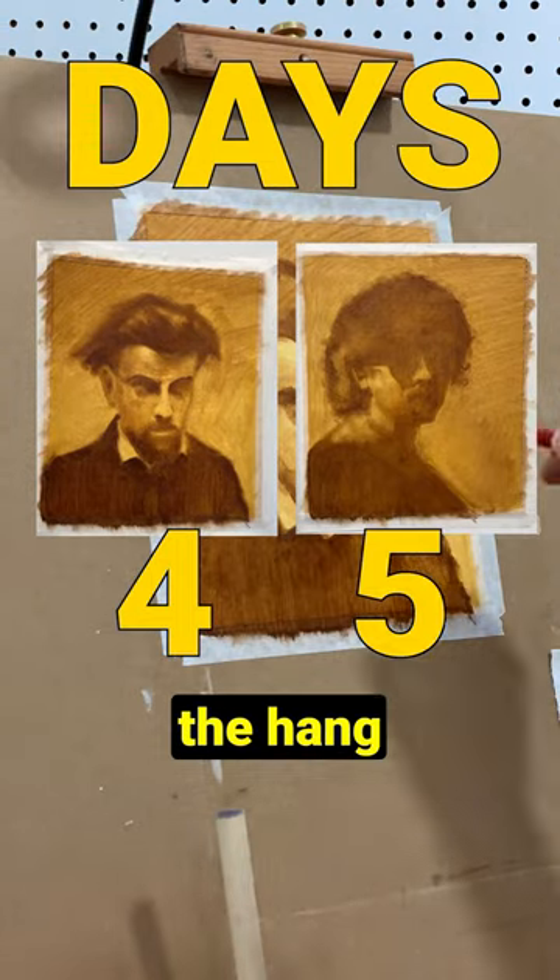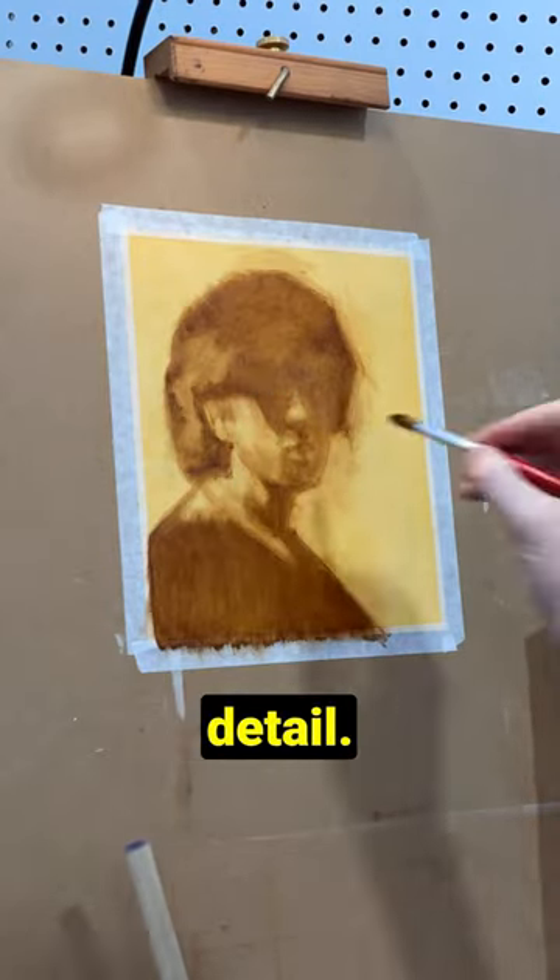By days four and five I started to get the hang of it. I was showing more control, but I wanted to increase my level of detail.